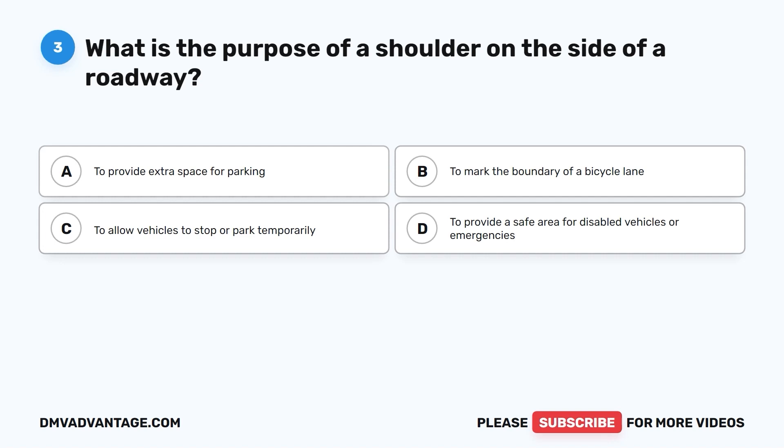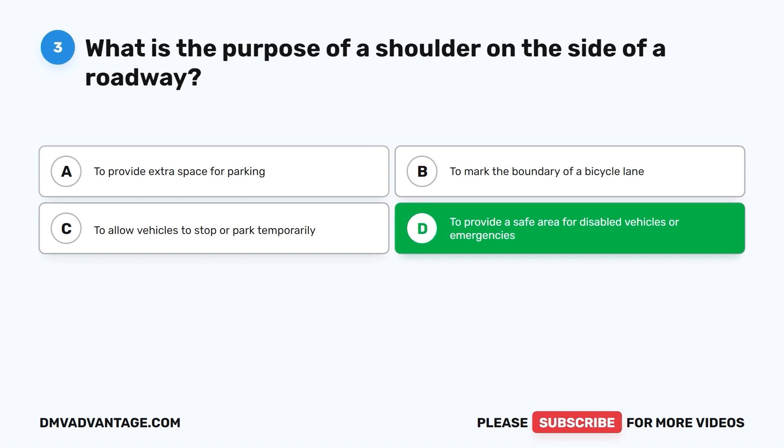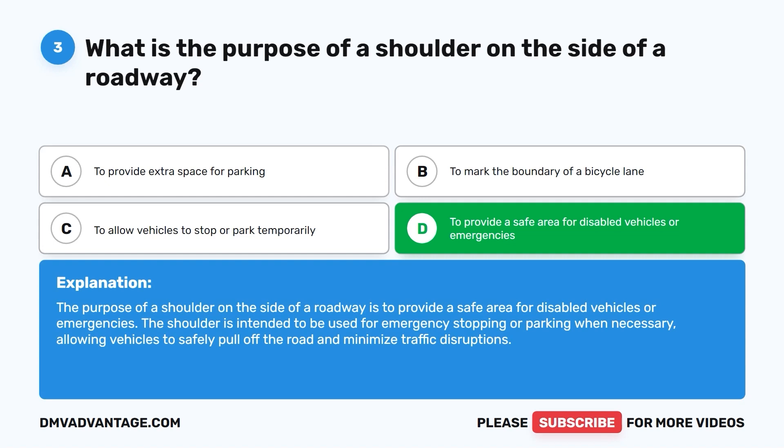The correct answer is D: to provide a safe area for disabled vehicles or emergencies. The shoulder is intended to be used for emergency stopping or parking when necessary, allowing vehicles to safely pull off the road and minimize traffic disruptions.